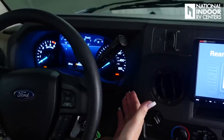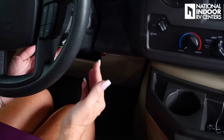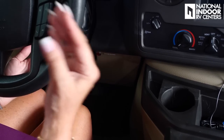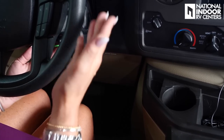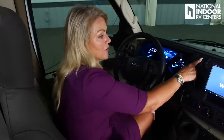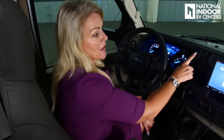If you start the coach and hear a loud beeping with a red light, that's just alerting you that your jacks are still down — bring those up before you leave. There's also a battery boost button to tie your house and chassis batteries together to start the coach if your batteries are dead. If it doesn't start right away, hold again, try starting the generator, let it run, then try the engine.